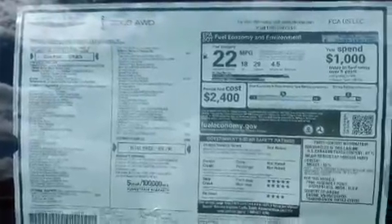Additional top features include XM satellite radio, the air shutter system, a sport suspension, and traction control and stability control systems.